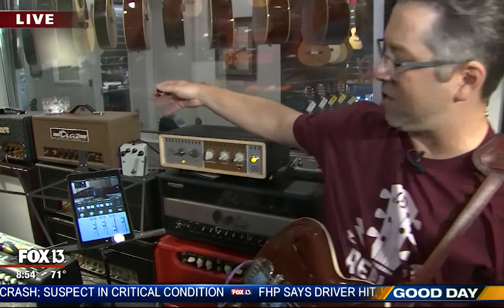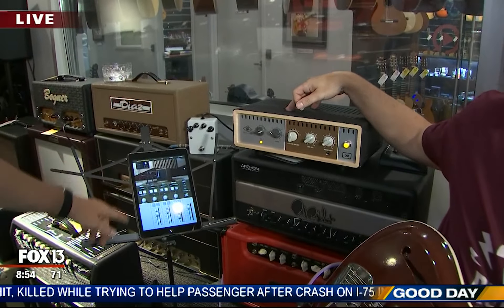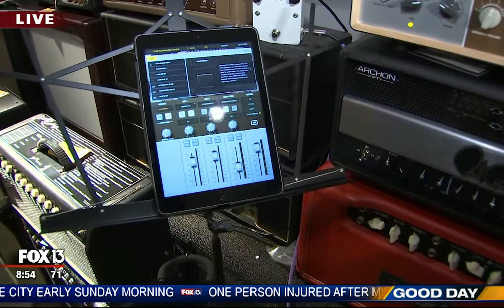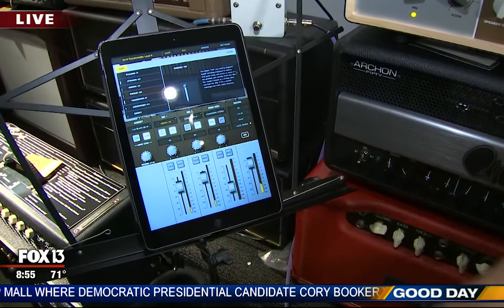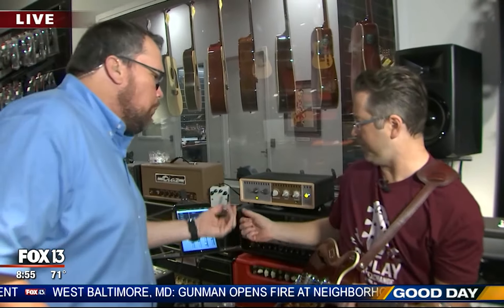This is the Ox — a new piece of technology. It allows you to take a tube amplifier and plug into it as an interface for recording or live applications. You can change different cabinet styles and microphone styles, which changes the sound. It also acts as an attenuator, so if you live in an apartment you can crank your amp — which is really when they sound best — but turn it down to bedroom or practice level.